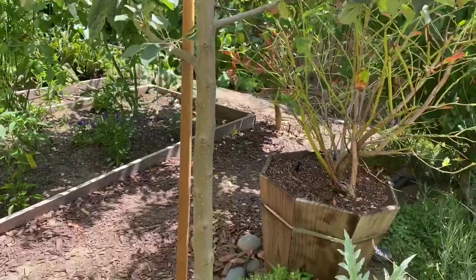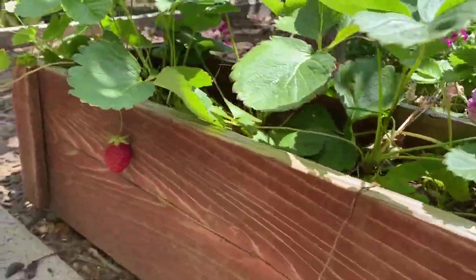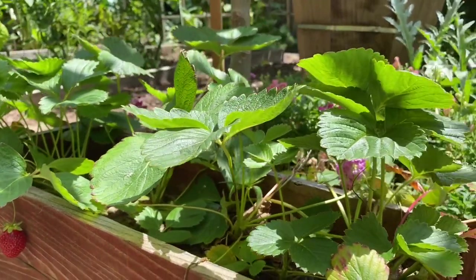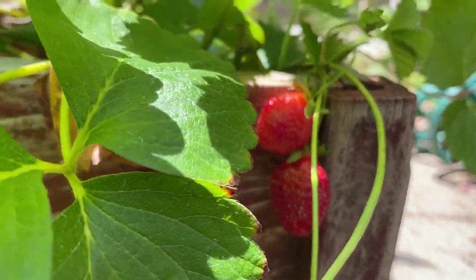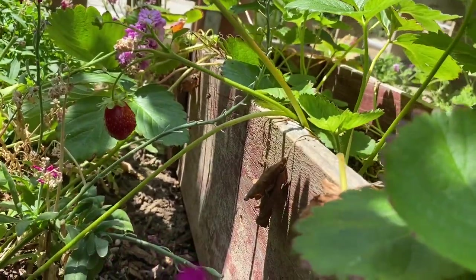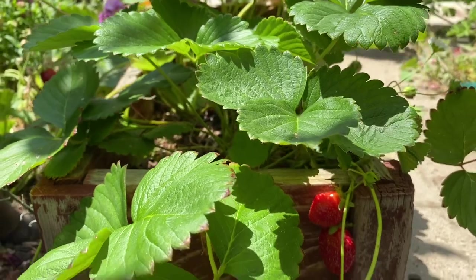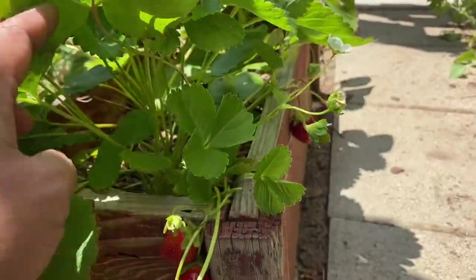Down here we have the strawberries. One strawberry is ready — there are two strawberries here and one more over there.